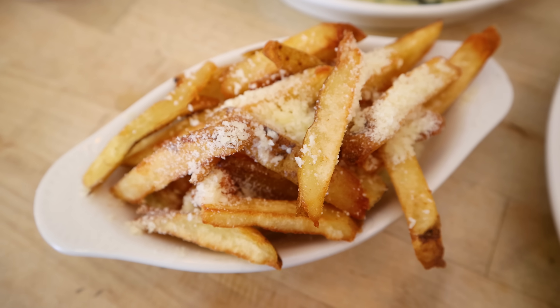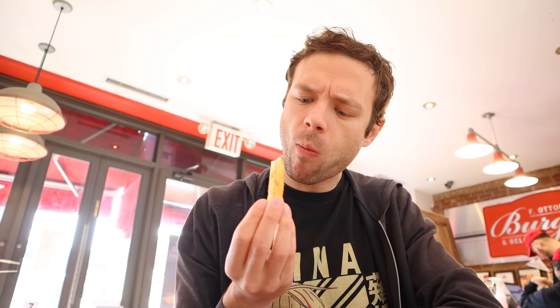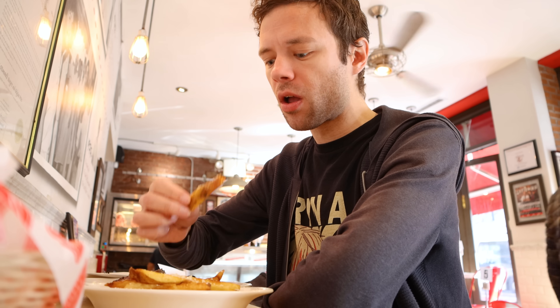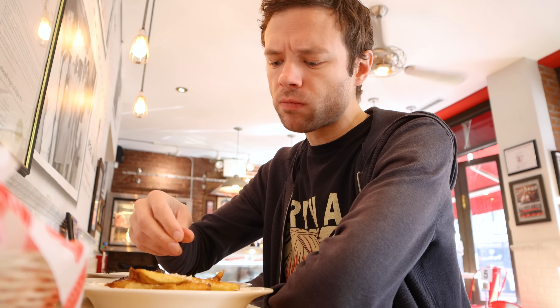Thankfully, my other side — the truffle parmesan fries — were a bit better. The fries were cooked nicely, and I enjoyed the umami richness of the cheese. Although I felt the truffle taste could have been a bit more powerful, the fries were still nevertheless decent. Plus, I loved the fact that the restaurant gives you two sides as opposed to one, making for a meal filled with a variety of flavors.